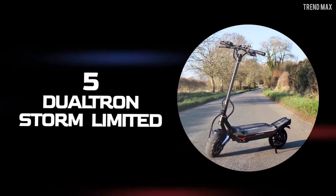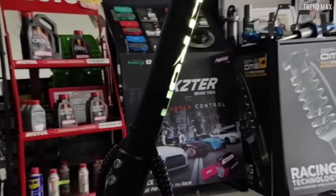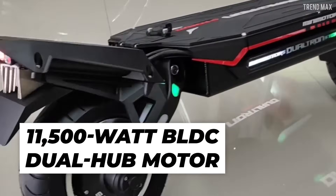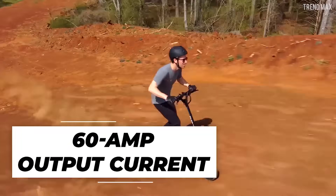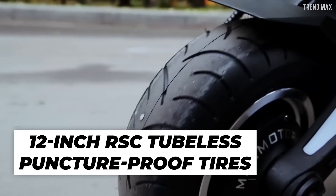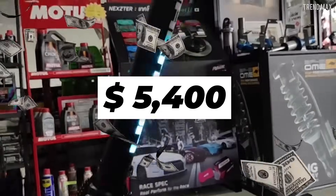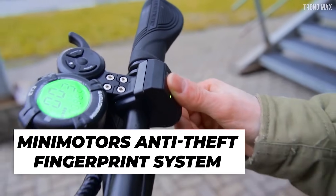Number 5: Dualtron Storm Limited. Dualtron once again takes this top by storm with its 2021 release. Simpler than the previous model but not skimping on power, it boasts an 84-volt, 45 amp hour LG battery and an 11,500-watt BLDC dual hub motor. The Storm also comes with a ludicrous turbo mode giving an additional 60-amp output current — all to hit 74.6 miles per hour. It has 12-inch RSC tubeless puncture-proof tires and 160-millimeter NUTT hydraulic disc brakes. The price is almost $5,400, and it comes with Mini Motors' anti-theft fingerprint system.